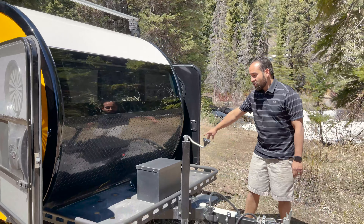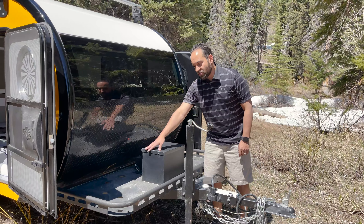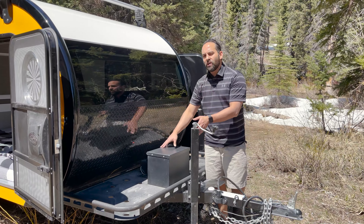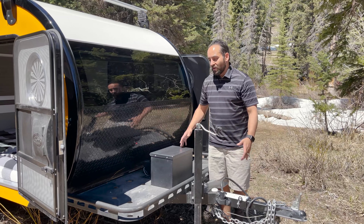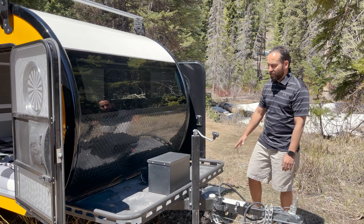At the front of all of our trailers we do have this great luggage pan. It has a dimple die construction so you can put firewood, you can put water, you can put stacking boxes — super versatile to be able to put any of your gear here up at the front.